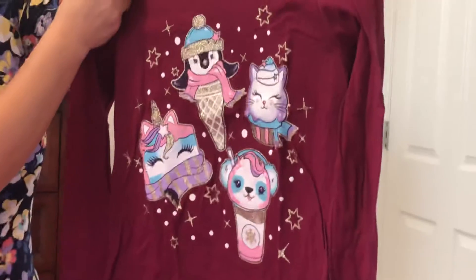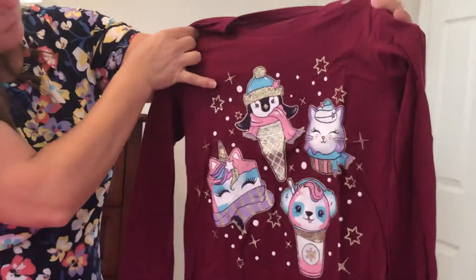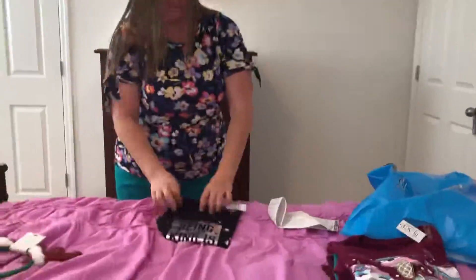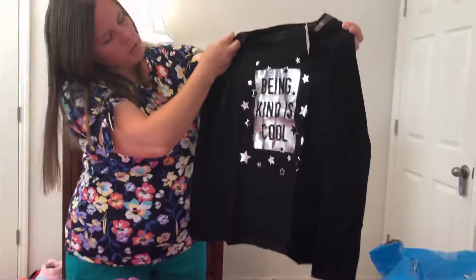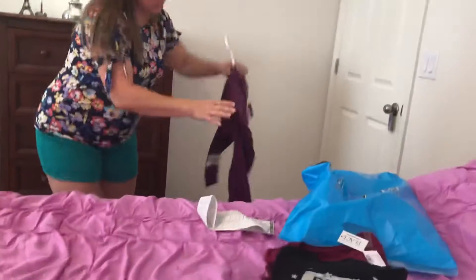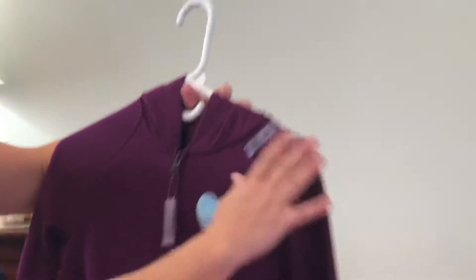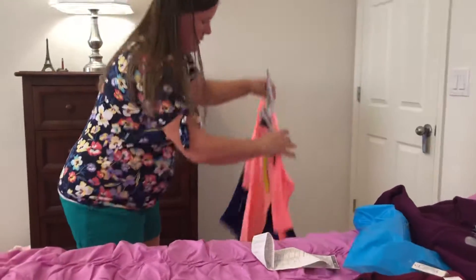This one is long sleeve with a lot of fun dessert treats — like a penguin, a cupcake cat, a frappuccino, a cake, and a unicorn cake, so that was cute. Then this one I thought was really nice — it says 'being kind is cool' and it has stars, which, being kind really is cool. And then I got her this nice sweatshirt with a heart.